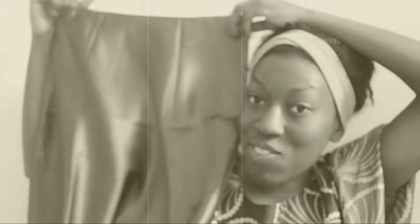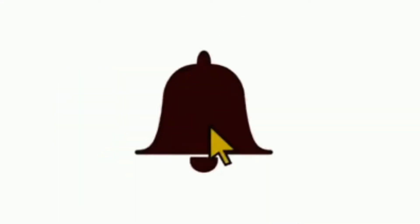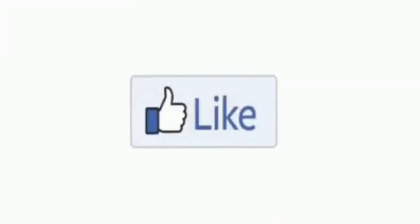Hi guys, it's me Ray and welcome to another video. Before we get started, make sure you hit that subscribe button and don't forget to press that bell so you can keep updated any time I upload a video. Today we have got a Shein inside a Shein inside a Shein haul, so if you're interested make sure you stay tuned.